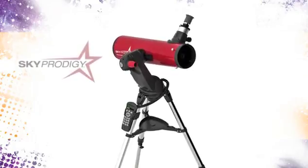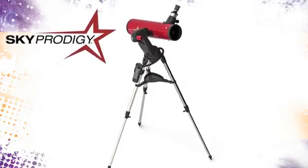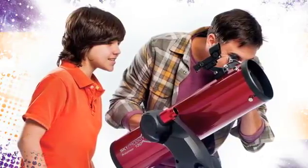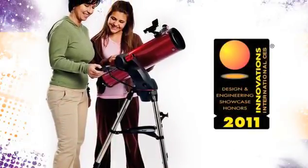New product: Sky Prodigy, the first truly affordable smart telescope, turning everyone into an instant astronomer. This revolutionary robotic telescope, recognized as an innovations honoree at the 2011 CES, is designed for people without any prior knowledge of astronomy or telescopes.